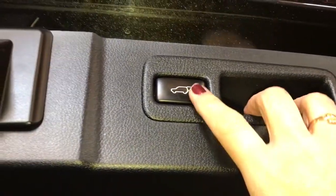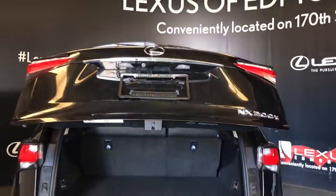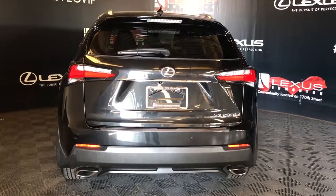Cargo area has several tie-down anchors and a power outlet. Storage, spare tire, and jack are stored underneath the cargo area. Overhead is your pull-down handle and trunk closure button.